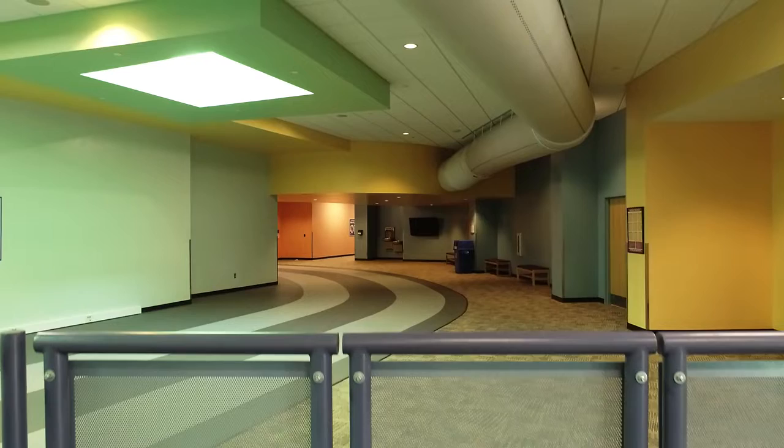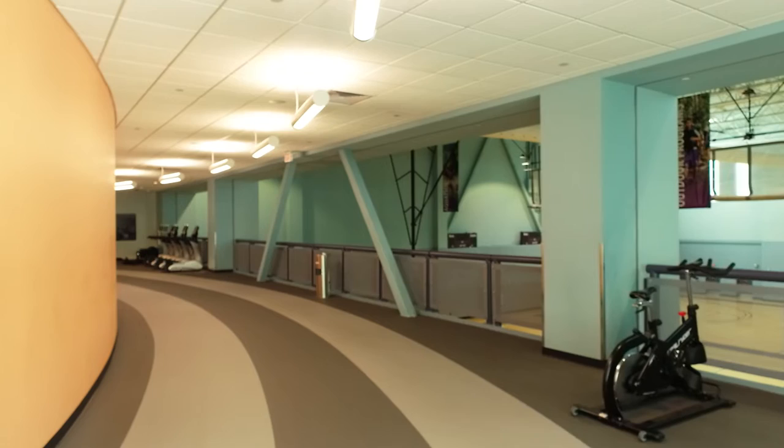Our three-lane indoor track that is an eighth of a mile long is perfect for walking, jogging, or running, and with multiple stations located alongside it you can have a more personal workout experience.